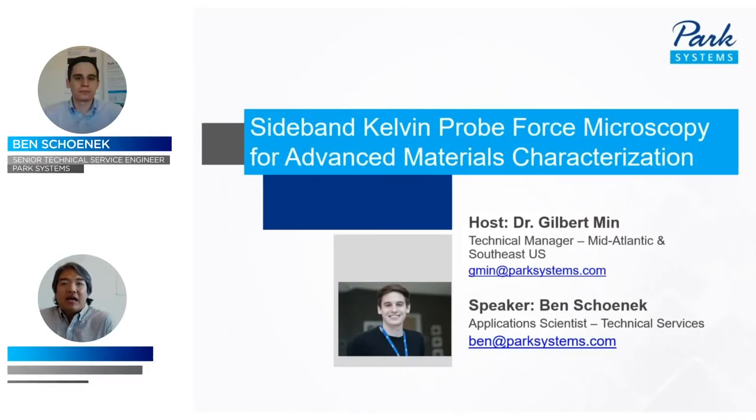Hello and welcome to today's webinar session. My name is Gil Min and I am a technical manager at Park Systems. I will be your host and moderator for today's event. Today we have Ben Shonick speaking about Kelvin Probe Force Microscopy. Today's session is scheduled for 30 minutes with some time for Q&A at the end. Feel free to enter any questions during the presentation and we'll address them at the end of the talk.